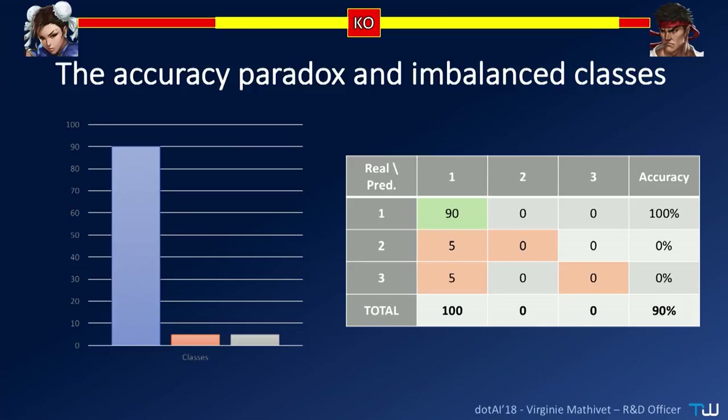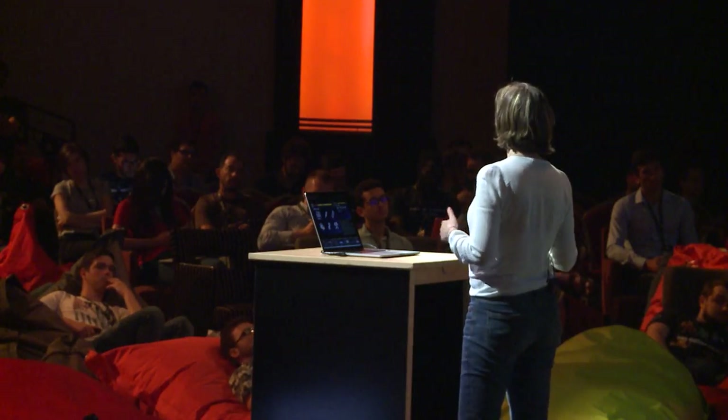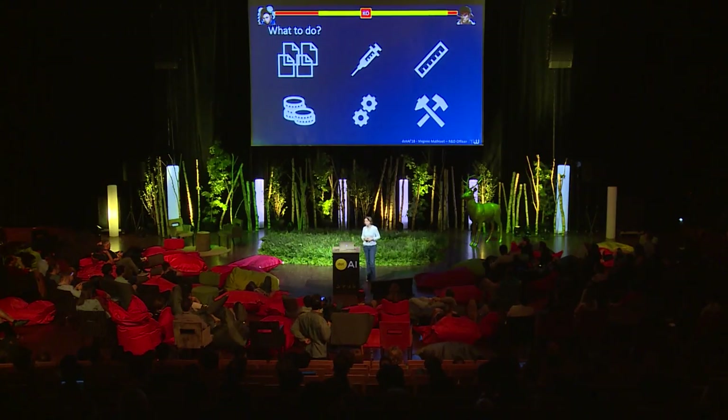So what to do? You can do six things when you have such a problem. First, gather more data — but from the minor classes, otherwise it won't help. Second, resample the data: drop some data from the major class to get a better balanced distribution. Third, change the metric — accuracy is not good with imbalanced classes. Fourth, penalize the model by adding a penalty when minor class data are misclassified. Fifth, change the algorithm if possible. And sixth, do data augmentation — create new data for the minor classes.